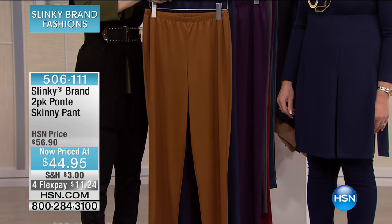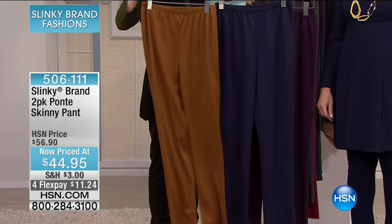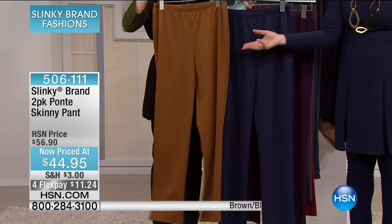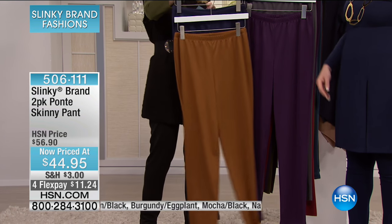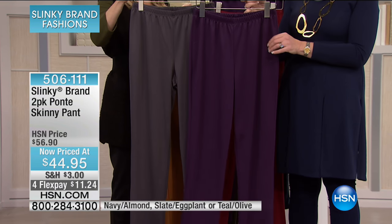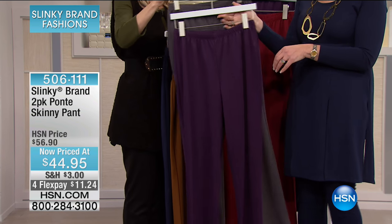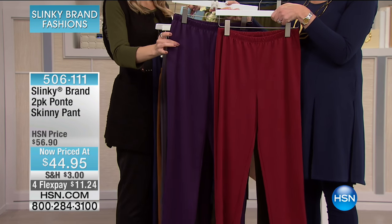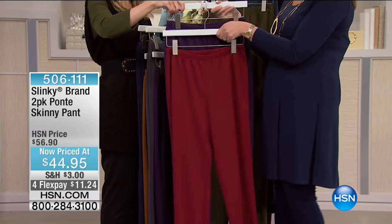Here are your color combinations — you are getting a two-pack. Navy and almond — the almond is almost like a rich caramel tone. I only have four dozen left of that. We also have slate and eggplant — rich deep purple plus that gorgeous charcoal slate. And we have eggplant and burgundy — I have six dozen left of that combination, so it will definitely go quickly.